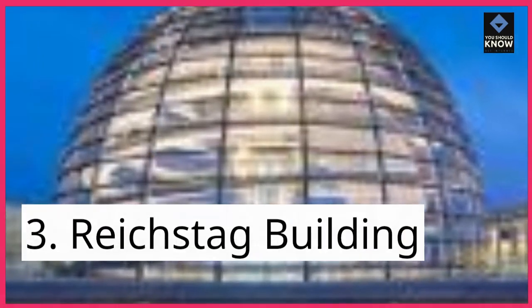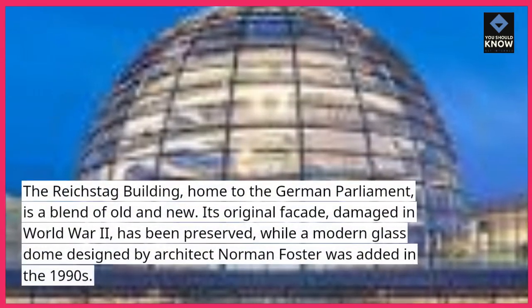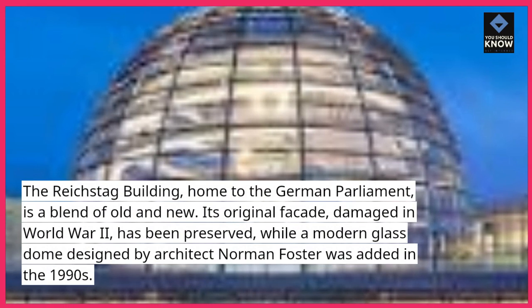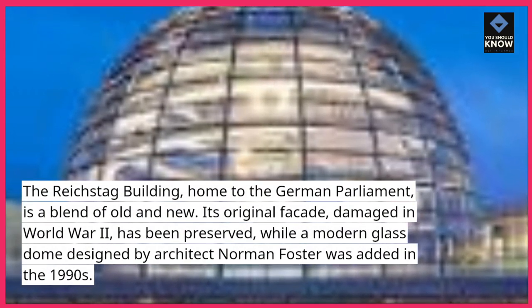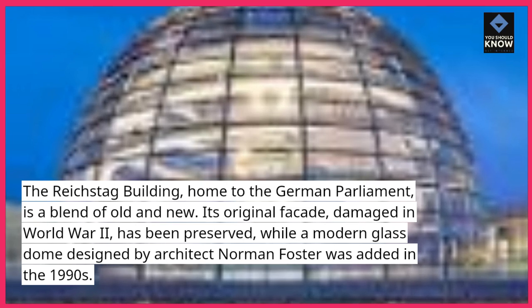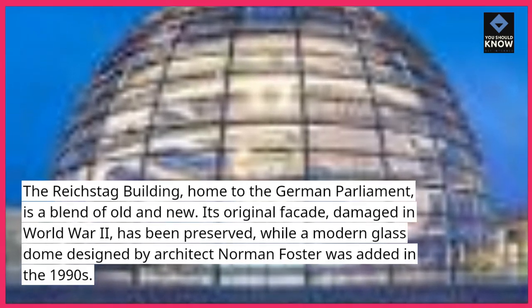3. Reichstag Building. The Reichstag Building, home to the German parliament, is a blend of old and new. Its original facade, damaged in World War II, has been preserved, while a modern glass dome designed by architect Norman Foster was added in the 1990s.